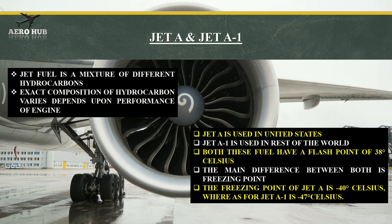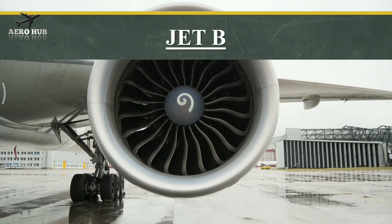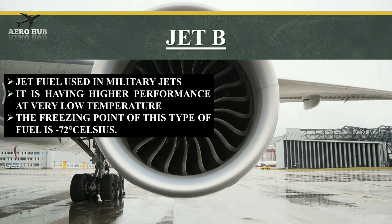Jet fuel, which is kerosene-based, has a higher flash point than gasoline-based fuel. Jet B fuel is used in military jets and has higher performance at very low temperatures. The freezing point of jet B is minus 72 degrees Celsius.